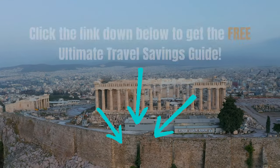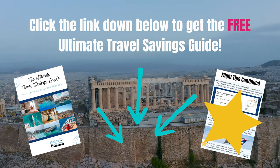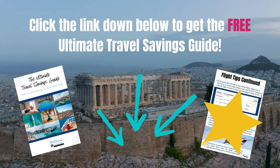Do you like saving money on travel? Check out my free ultimate travel savings guide down below. There are tips for saving on airfare, hotels, cruises, tickets — you name it. So don't forget to check that out.